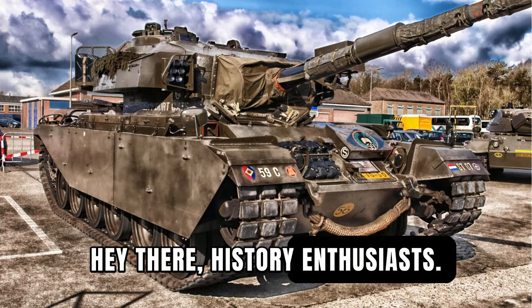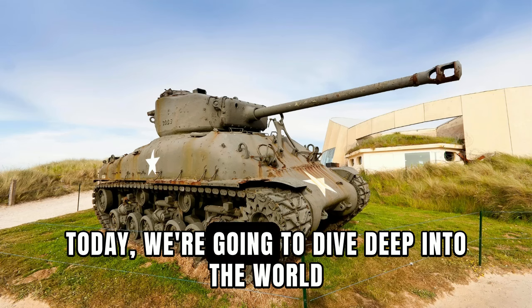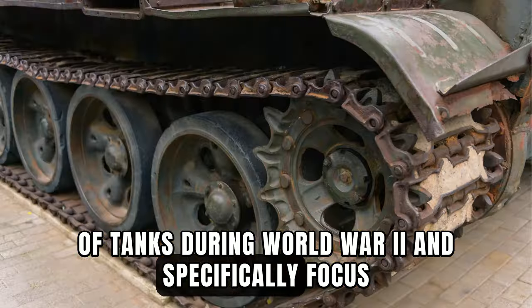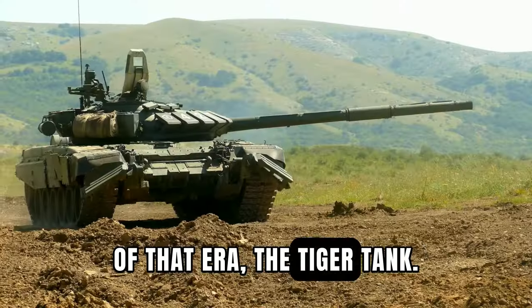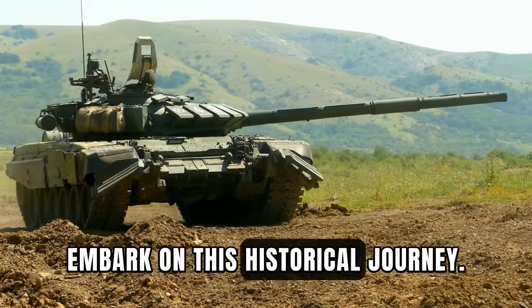Hey there, history enthusiasts! Welcome back to our channel. Today, we're going to dive deep into the world of tanks during World War II, and specifically focus on one of the most fearsome and iconic tanks of that era, the Tiger Tank. So buckle up and let's embark on this historical journey.